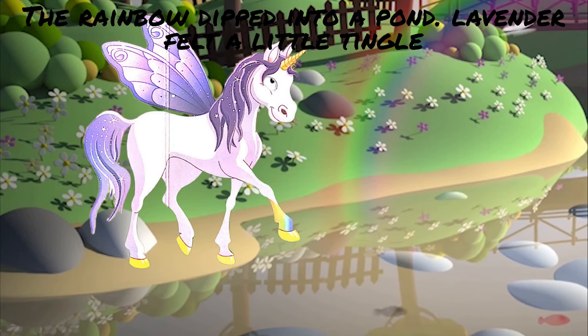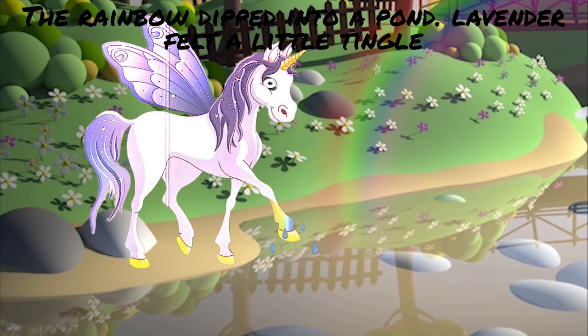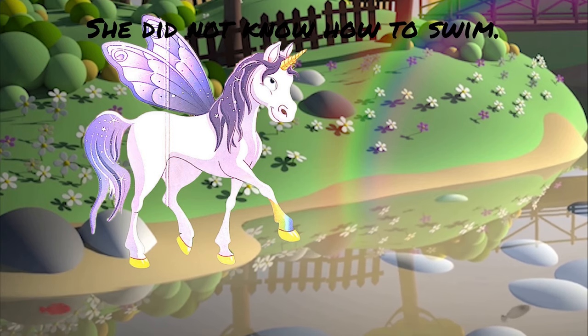The rainbow dipped into a pond. Lavender felt a little tingle as she stepped into the water, but realized she could not get any closer. She did not know how to swim.